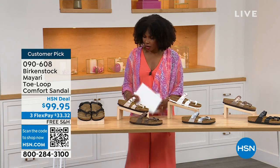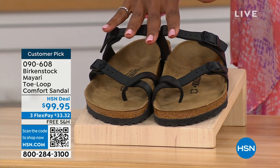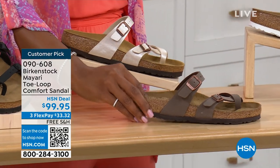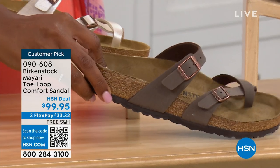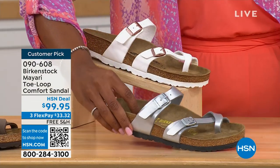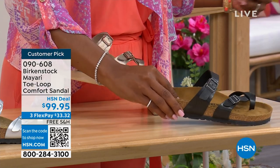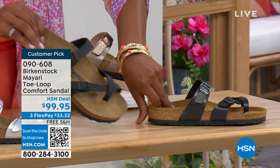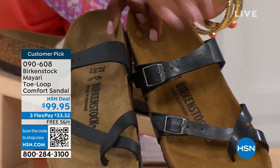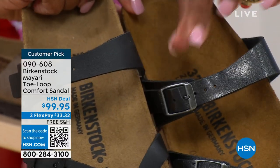Let me show you all the colors on this customer pick. We've got them in black — a nice matte flat black. This one is called Antique, a pearlized creamy color. We also have mocha, white, silver, graceful taupe, and licorice. I'll pull the black and licorice right next to each other so you can see the difference — black is matte, licorice is shiny, and the footbeds are different colors as well.